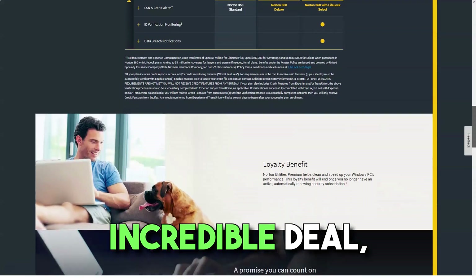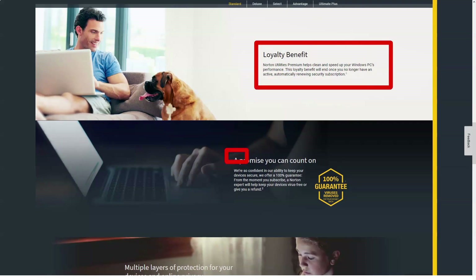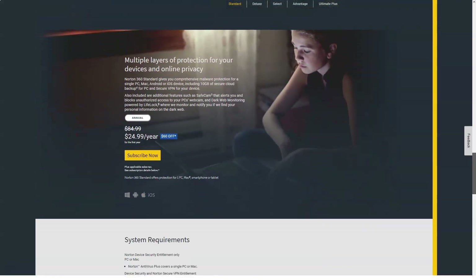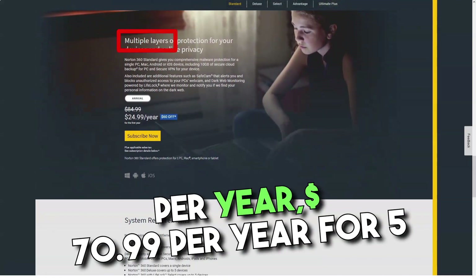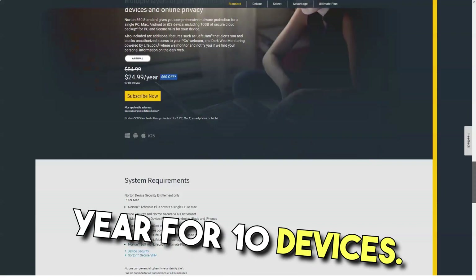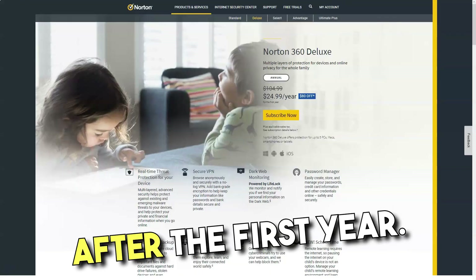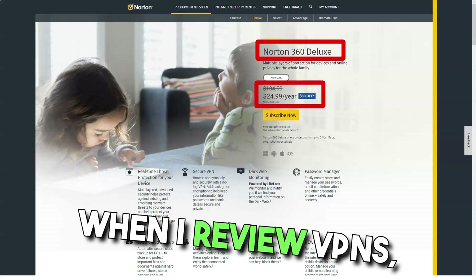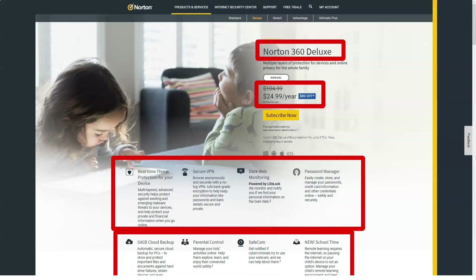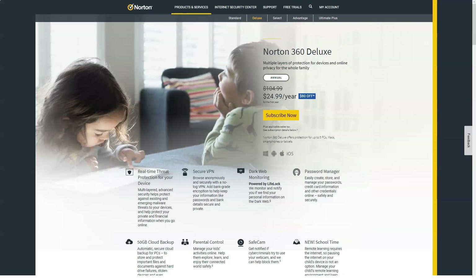That sounds like an incredible deal, but note that annual plan pricing changes after the first year. Once that passes, you'll pay $49.99 for one device per year, $70.99 per year for five devices, and $99.99 per year for 10 devices. Monthly plans do not change after the first year. When reviewing VPNs, I focus on the monthly pricing for comparison — through that lens, Norton Secure VPN compares quite favorably. As of this writing, the average monthly cost of a VPN is about $10.30.